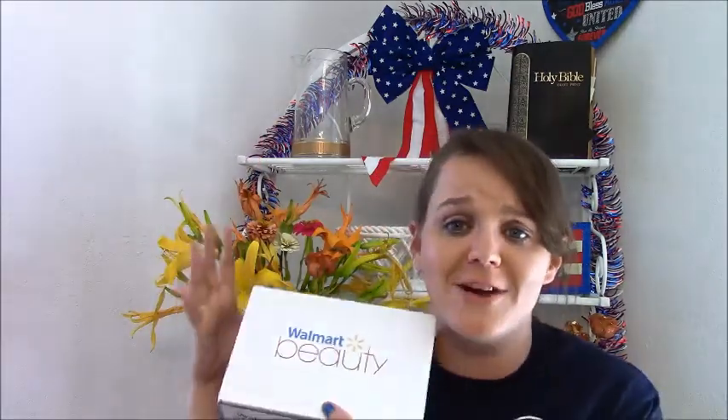Before we get started, I want to mention the flowers in the background. If you watch my other videos, you know I rearrange things so I can put these flowers here — usually the vase is up there. Aren't these gorgeous? It's a great time to talk about it because this is the summer box and those are summer flowers that came from my yard. I love it! Okay, let's get into the box.